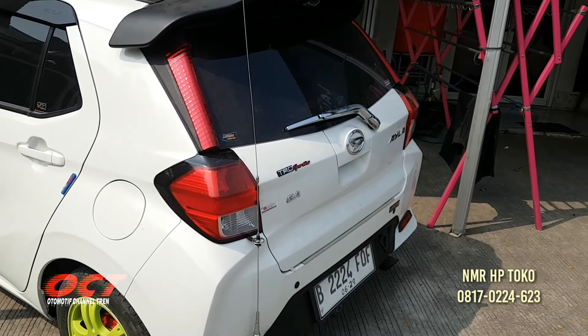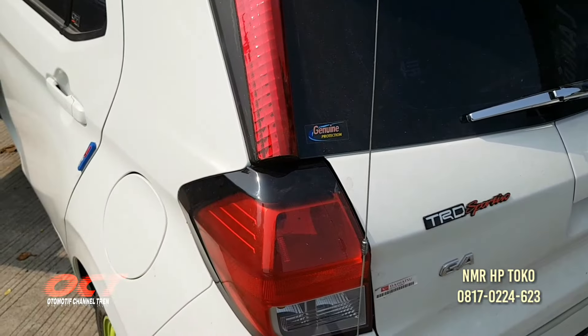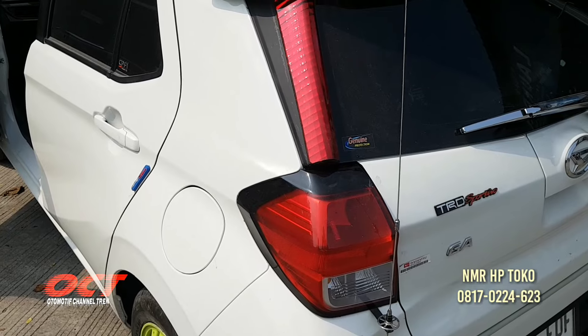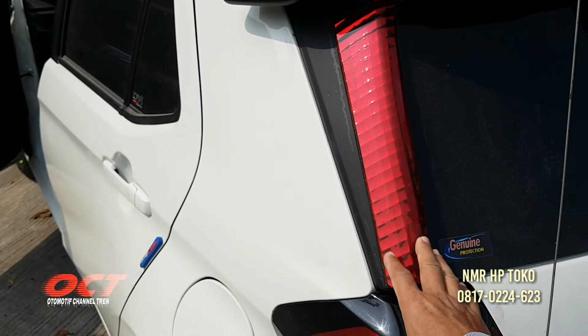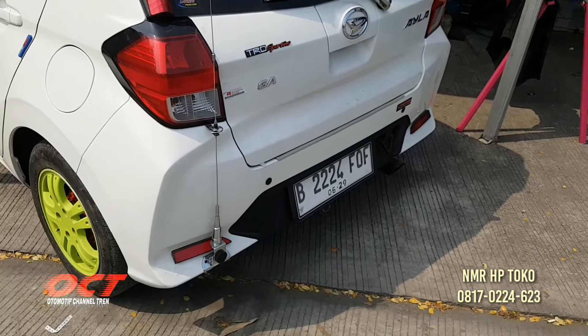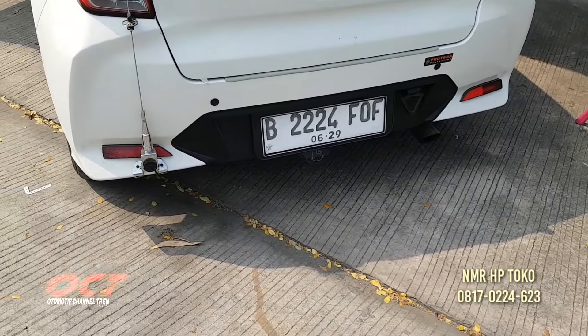Ada dudukannya ya. Reflektor atas dari Avanza lama, tapi nyala dia. Bisa dinyalain dan bisa tidak. Avanza lama harganya kena 600. Sama reflektor bawah itu pasangan, kiri kanan pakai Avanza, reflektor juga.